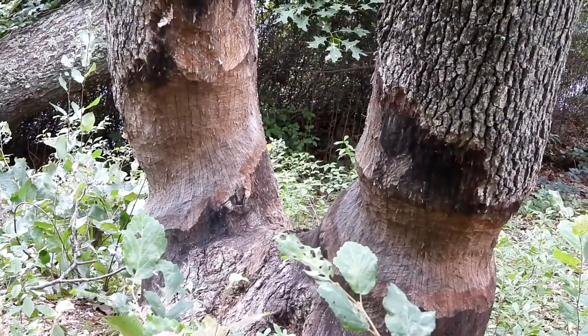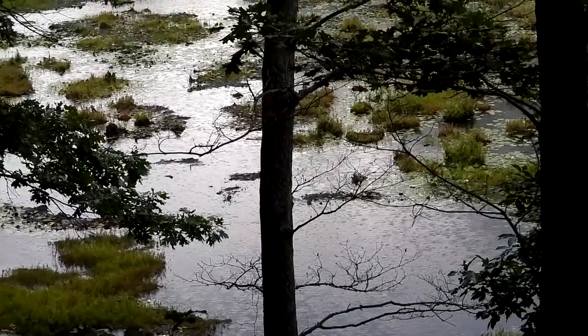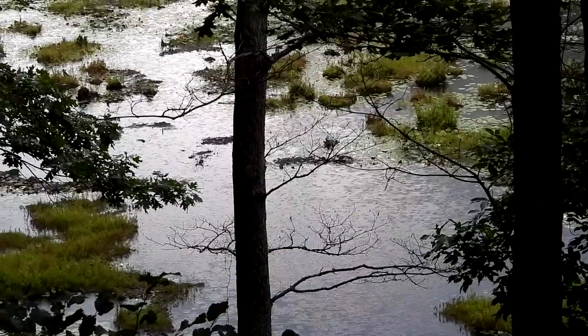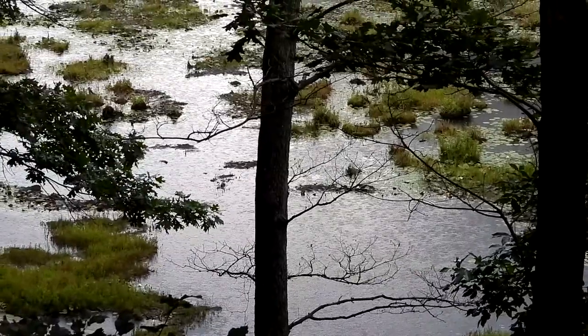Here you can see where the beavers have been busy chewing trees. It just started raining — you might see it down there in the swamp. It's 11 o'clock right now; the rain wasn't supposed to start until around 1. Oh well, gonna have fun anyways.